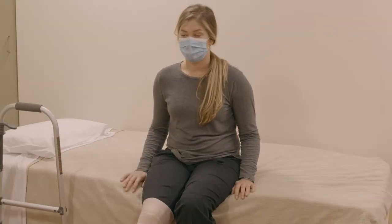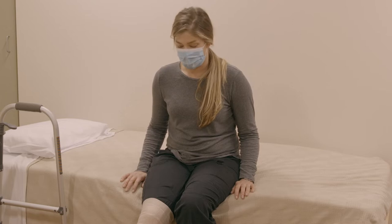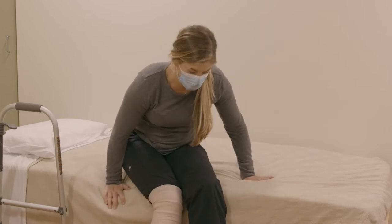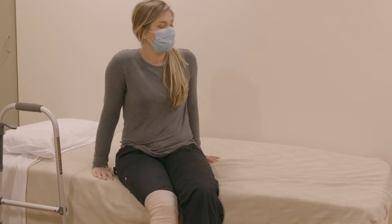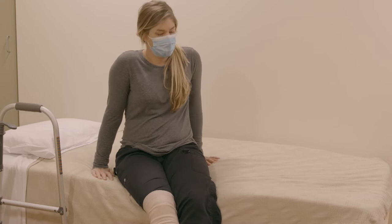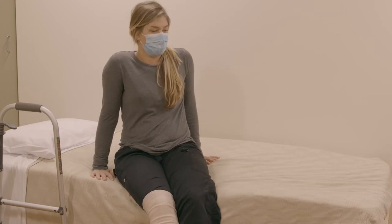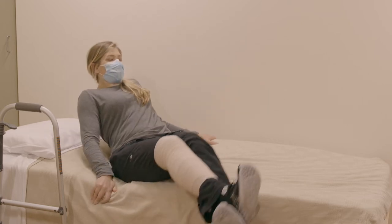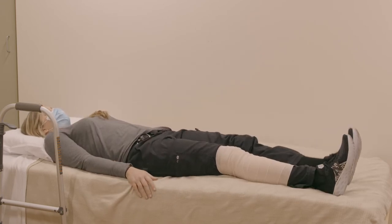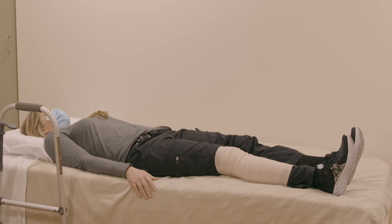To get back into bed, scoot yourself as far back on the bed as possible, angling your knees and feet toward the foot of the bed. If you are unable to lift your leg into the bed on your own, you can either have someone help you, use a leg lifter, or hook your non-surgical leg under your surgical leg to help lift it onto the bed.